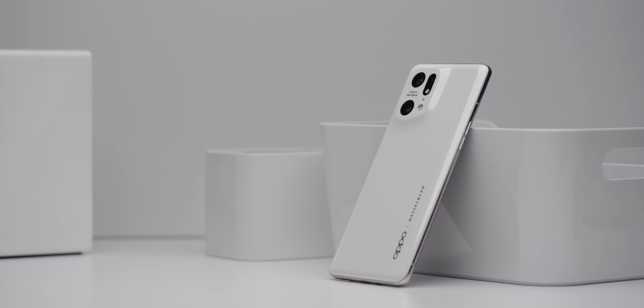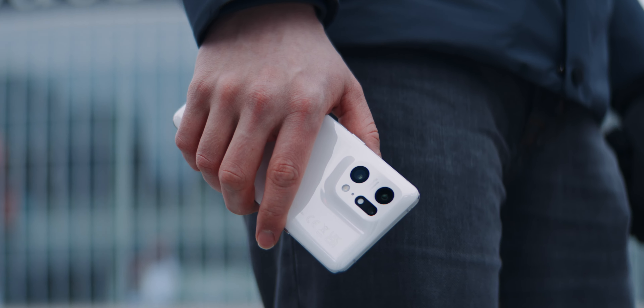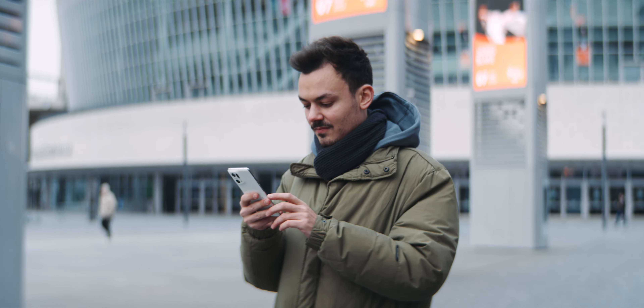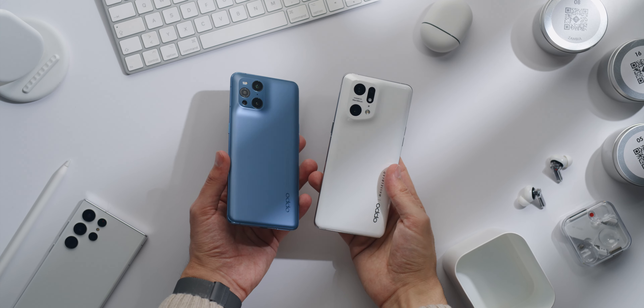The design language is similar to the predecessor. The organic shaped back softly merges with the camera element. The polished, uninterrupted ceramic is incredibly scratch resistant, but a bit more brittle than glass. For more grip, I would have preferred to see the matte coating from last year again.